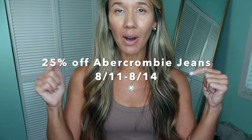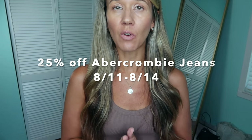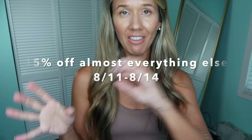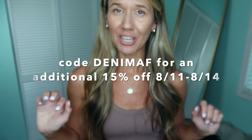As I'm filming this, it is currently August 1st, but you're not going to be seeing this until August 11th because Abercrombie is doing a denim sale August 11th through August 14th. Unfortunately right now that's all I know, so I will put up on the screen and down below in the description box the details of the sale — what's the percentage off, is it off the whole site, is there a stackable code, all of that. If you are watching after the 14th, you're still going to get some good outfit inspo and Abercrombie is always doing sales, so you can probably get yourself a deal.